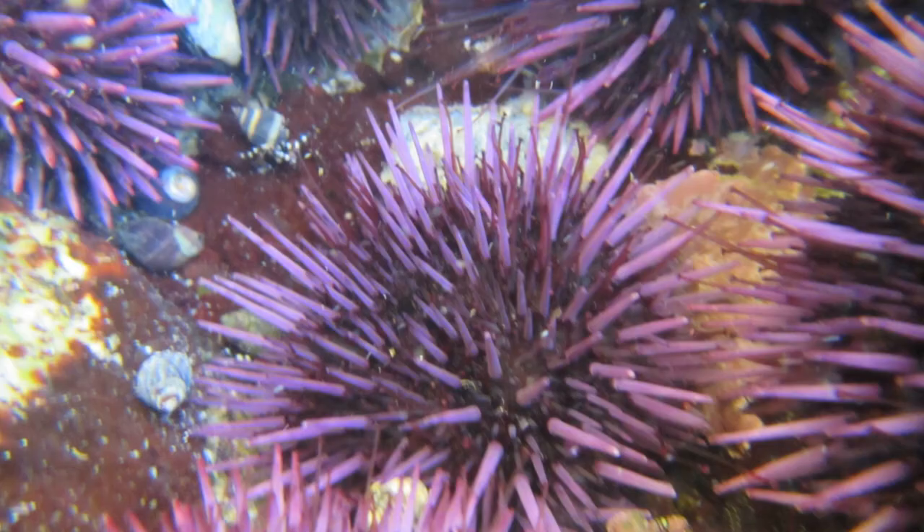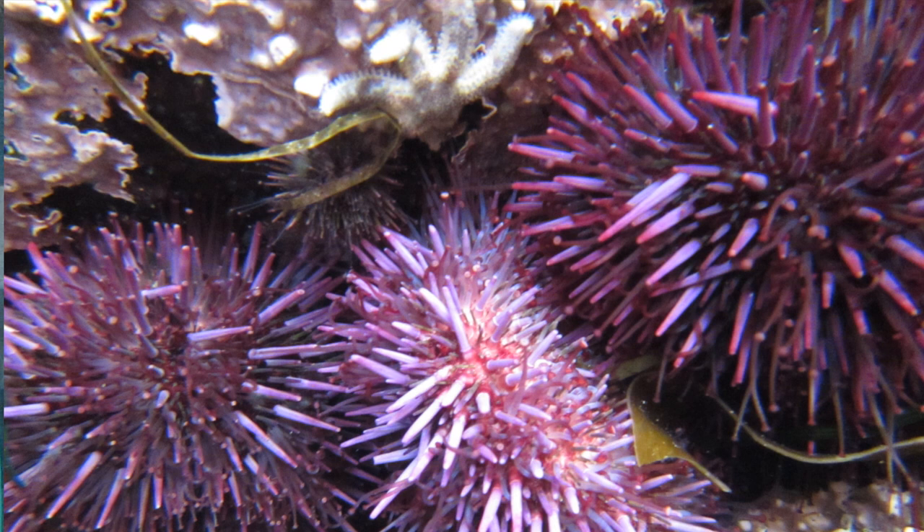Something pretty common that I don't always see when I'm tide pooling are purple sea urchins. When I do see them, they're in rocky crevices, half embedded, and look like they're stuck somewhere. They're commonly found half sunk into the rock — with their spines and teeth, over the years in a certain spot, they'll dig themselves a little hole, a little crevice, and just have half of themselves sticking out.